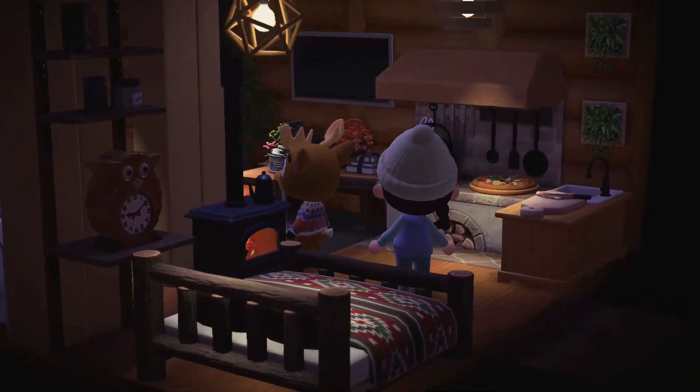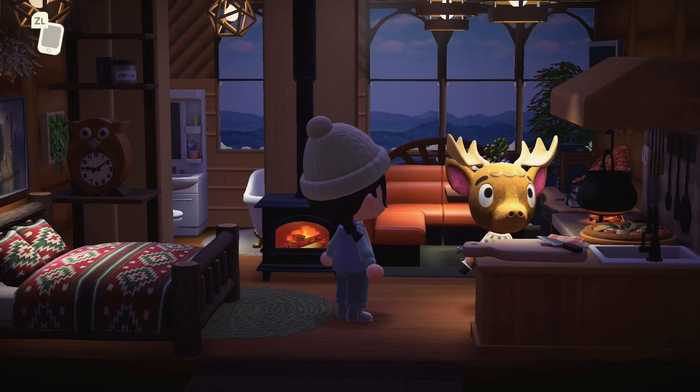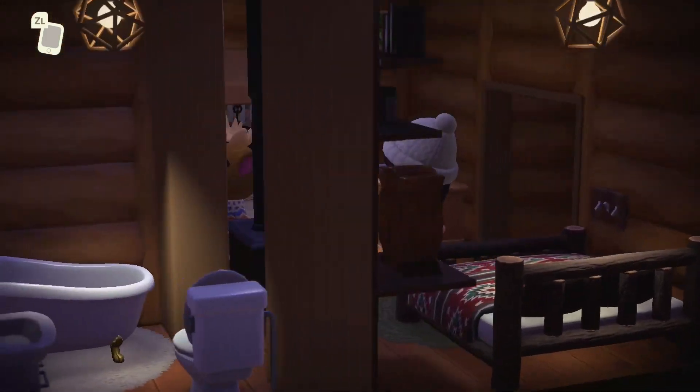Eric's house — this looks so cozy, doesn't it? I love the windows that have been used, the snow sitting on the window frame. And the lighting in here is so cozy as well.